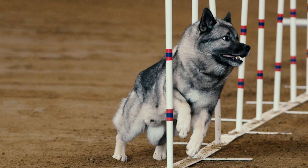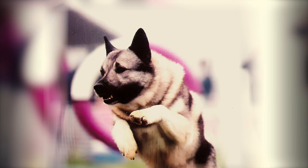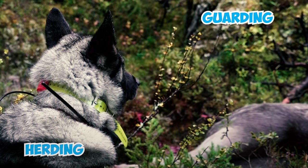A remarkably intelligent and eager-to-please dog, the Norwegian Elk Hound is highly versatile, excelling in a range of dog sports and careers. They perform admirably in conformation, agility, obedience, flyball, freestyle, tracking, guarding, herding, and sledding, and even search and rescue tasks.